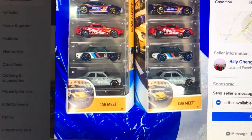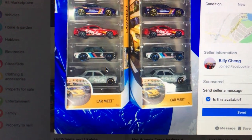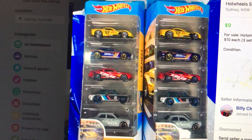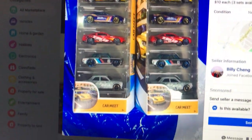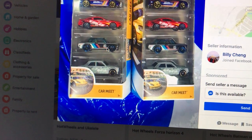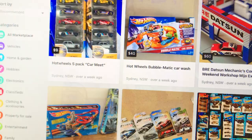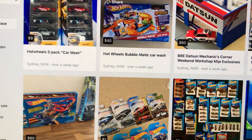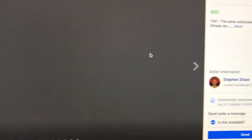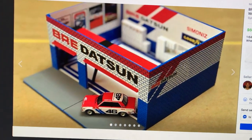They're saying ten bucks, so that's not too bad. I mean, I paid twelve - I know I got ripped off - but I wouldn't mind those two there. I don't know what they are, looks like a Datsun. Let's get out of there and see what else they've got.